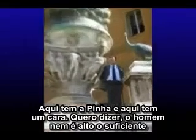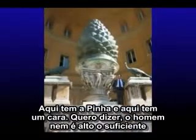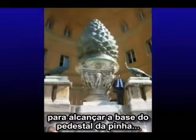There's the pine cone, and here's a guy. A man is not even tall enough to reach the bottom of the pedestal of this pine cone. What the heck is the point?